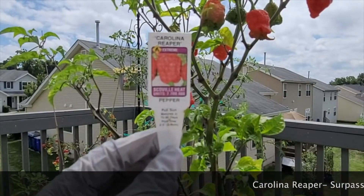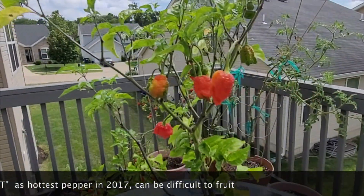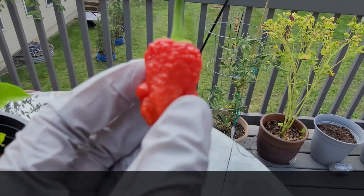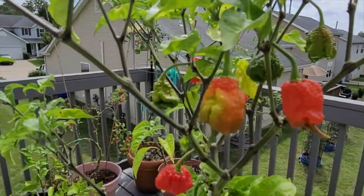The last pepper we have today is Carolina Reaper. Carolina Reaper is a strikingly red chili pepper that can be grown both in ground and in containers. It takes 90 days to mature, with fruits of 1 to 3 inches in size.